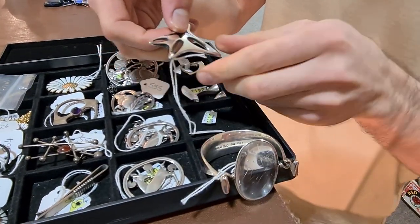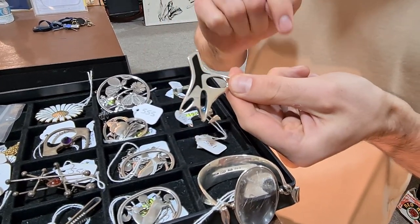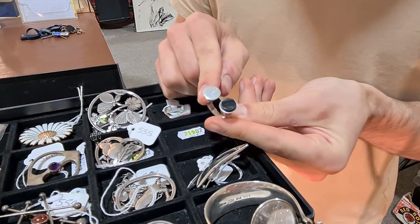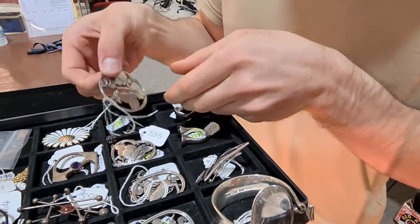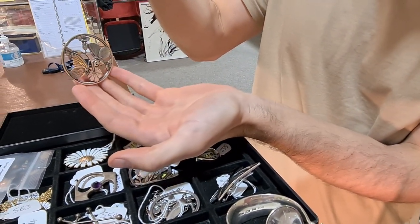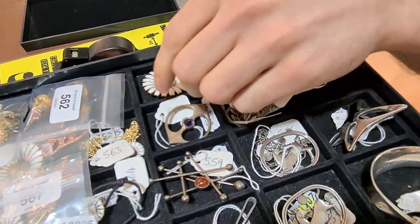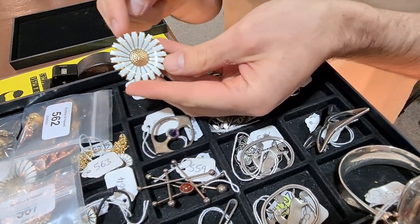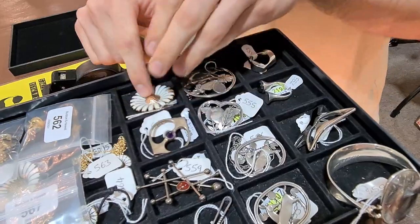This bracelet was designed by a designer called Torun, with a piece of rock crystal in the front and sterling silver — probably between four and six hundred pounds, but a really classic Jensen bracelet. We've also got amoeba-style brooches with enamel, rings, all sorts of really stylish vintage pieces, a butterfly pendant necklace, and his classic daisy pattern jewellery as well.